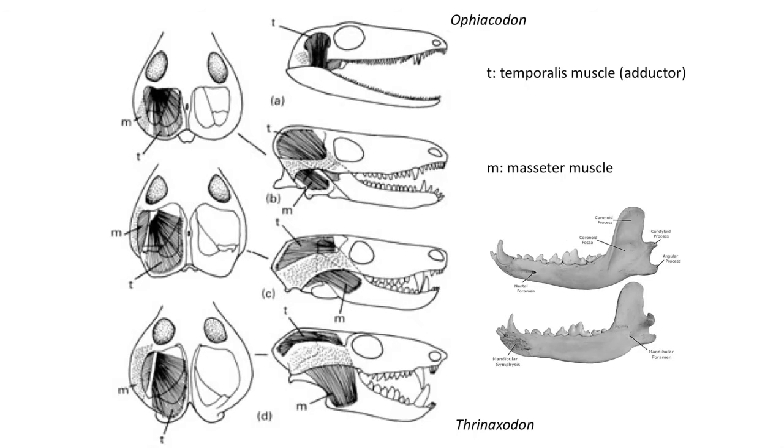This broad zygomatic arch facilitated chewing muscles and resulted in a much tighter bite than in more primitive synapsids. Chewing and stronger bites are a major reason for the early success of mammals during the Triassic.